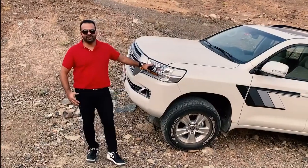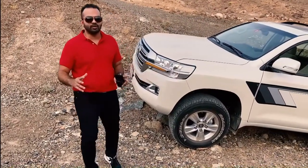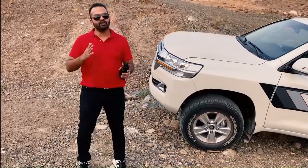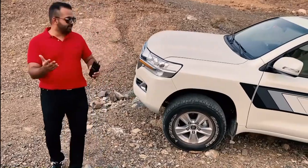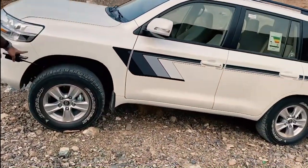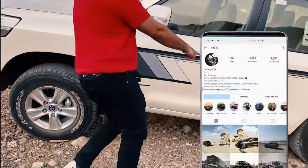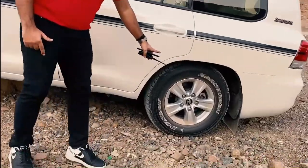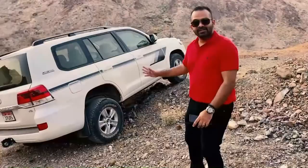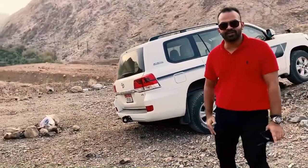The Land Cruiser is the king of the desert and the king of off-roading. The Heritage Edition comes with something called kinetic suspension. What that does is allow your different wheels to have different articulation, so you can do stuff like this. If you look at the front left wheel, it's all the way suspended and touching the ground, whereas the left rear wheel is all the way in. And this is not even extreme — I'll show you what extreme looks like. This is the perfect example of what the kinetic suspension on the Land Cruiser is capable of doing.